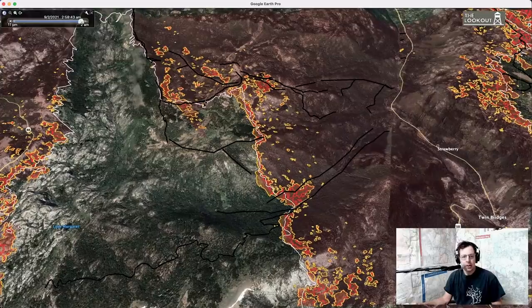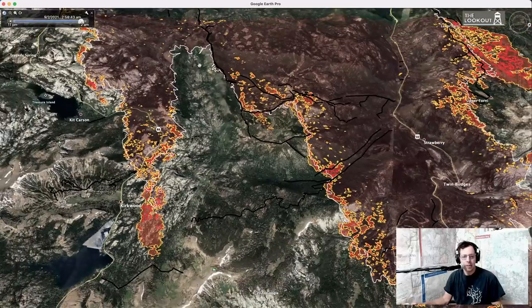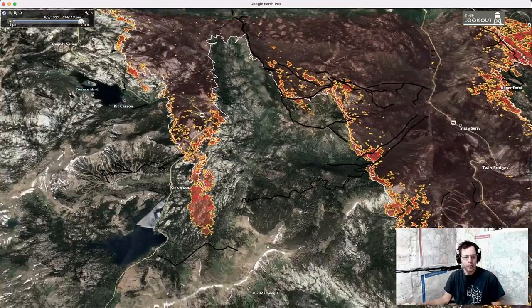This area had been secure with dozer line for several days, but it looks like we did have a finger of fire that ran out into there. We're looking up at the Capels prescribed burn here, and this gap, and now over to Kirkwood.